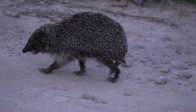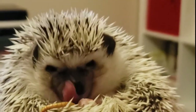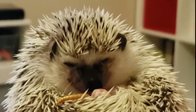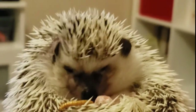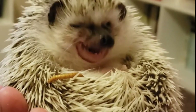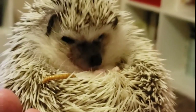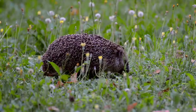Hedgehogs are insectivores, meaning they eat insects. They can, however, consume slugs and snails, as well as other ground-dwelling critters. Earthworms, beetles, millipedes, caterpillars, slugs, snails, earwigs, and bird eggs and chicks are all favorites of the European hedgehog.